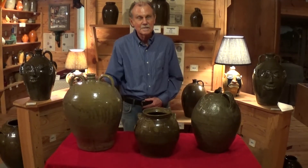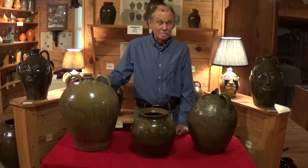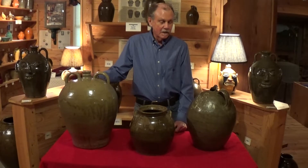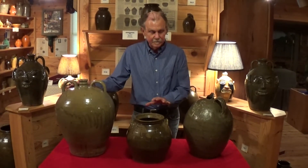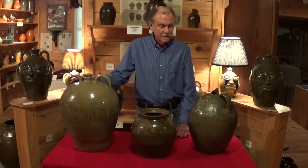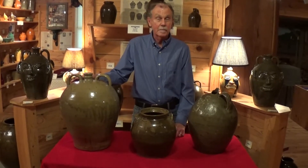Hello, Billy Ray Hussey with Southern Folk Pottery Collectors Society in Ben, North Carolina. I just want to invite you to go back a little bit, maybe to the early 1800s, on some Pottersville, Edgefield District, South Carolina slave-made pieces. They're all unique, and that's what we're going to talk about today.